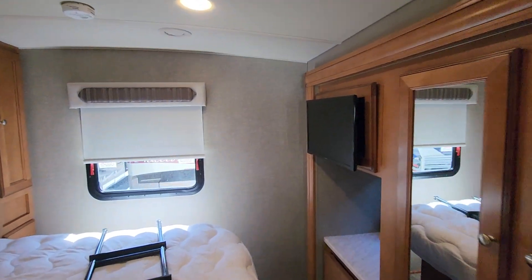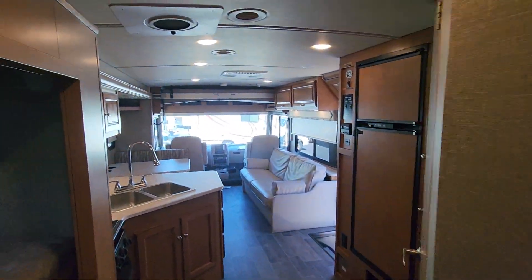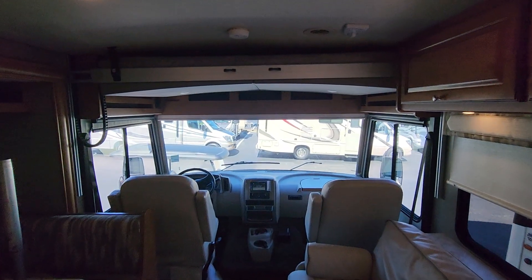Here's the rear bedroom back here. The condition of this one is actually really nice. If you want to check it out, give me a call at 503-880-3723. Thanks a lot and have a great day.